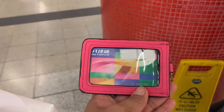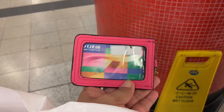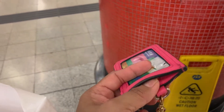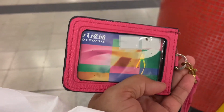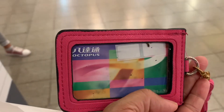I tie it inside my bag because it always gets lost. If I don't have the card, I can also use cash. This octopus card can also be used at convenience stores.